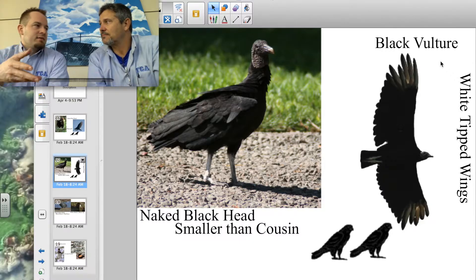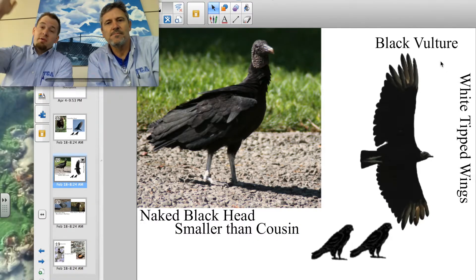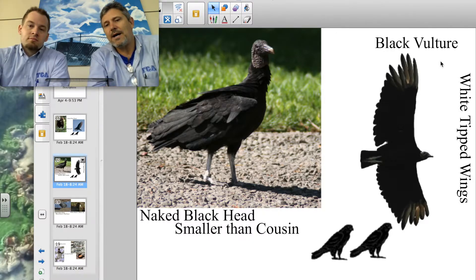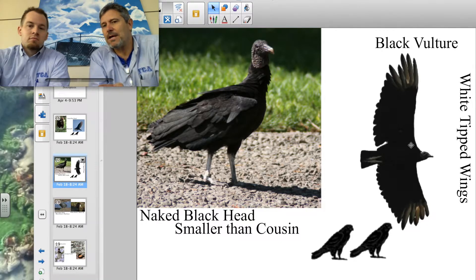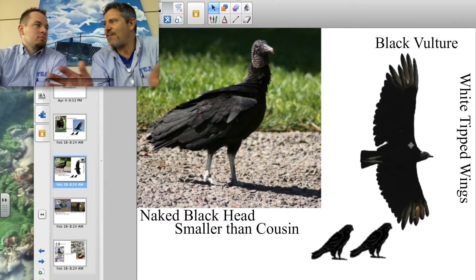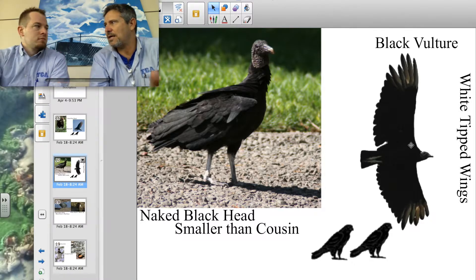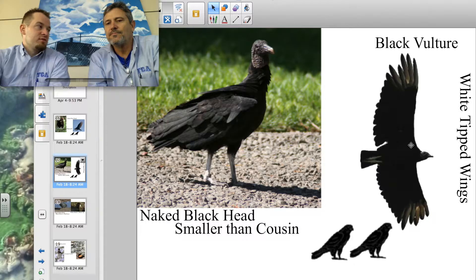They fly distinctively different, so when you're looking up in the sky you can tell the difference. Sometimes they're too far away to see the head color, but the black vulture flaps a lot more — usually in a pattern of about five flaps and then coast, five flaps and then coast. They can't glide as well as their cousin the turkey vulture, which just glides and glides and doesn't flap much — more efficient, or lazy.